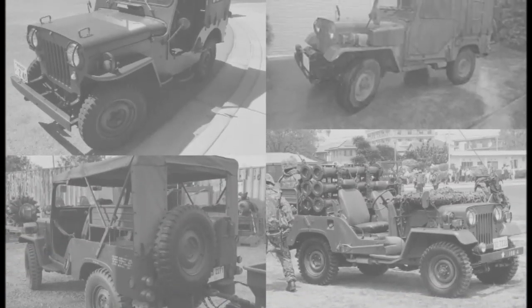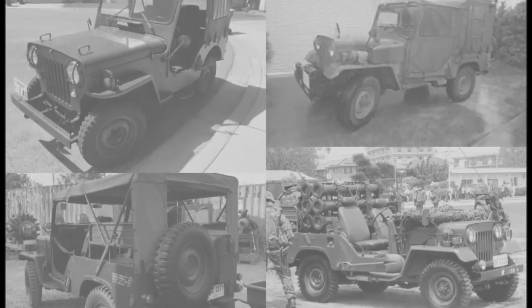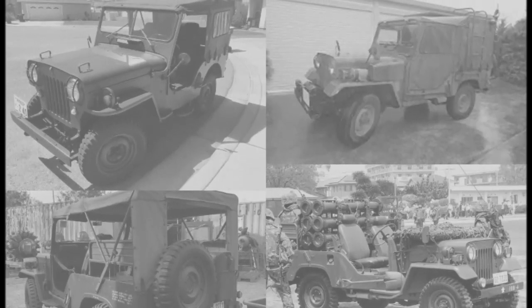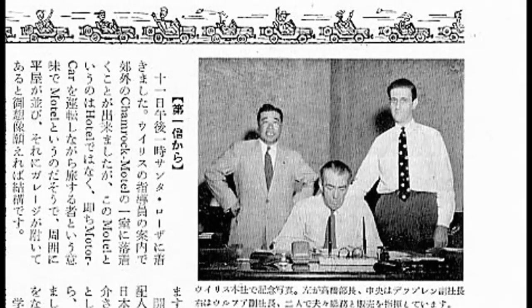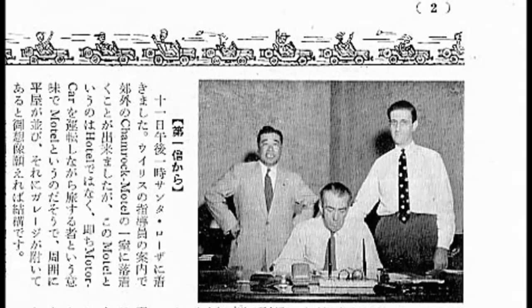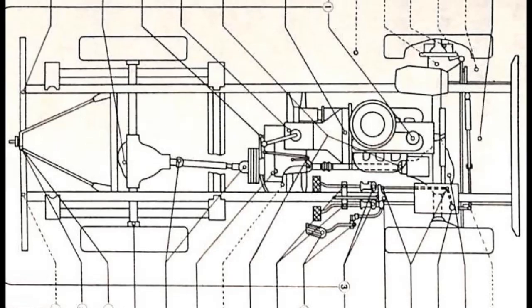In 1955, Willys gave Mitsubishi Heavy Industries a license to produce CJ3B Jeeps in Japan. This was during the time of the Marshall Plan and its push to rebuild post-war Japan's industrial base. Around the same time, Mahindra in India was given a similar license, but Willys were very generous with licensing rights in those days.